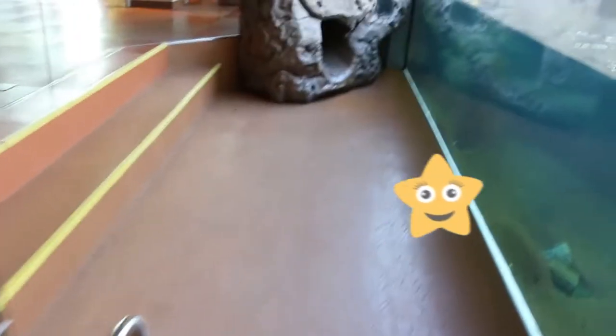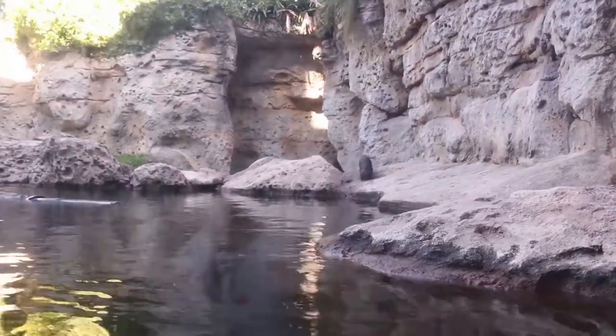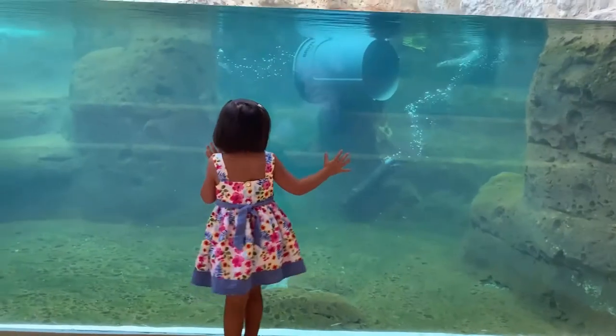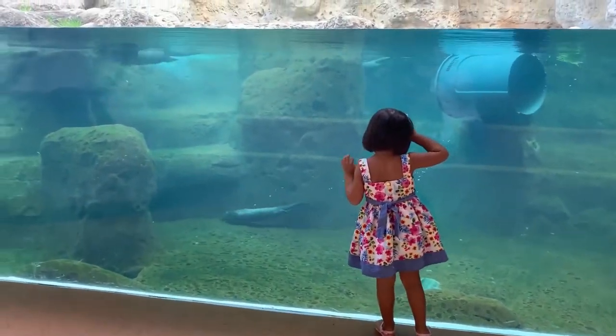This is where we can look at the otters from below — the same otters that we were watching from above. I see one coming. They're coming! Wow, how cool.